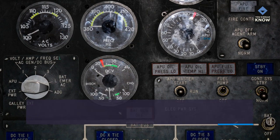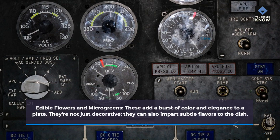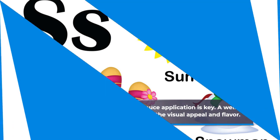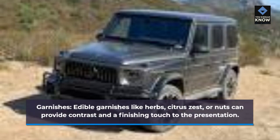Edible flowers and microgreens add a burst of color and elegance to a plate. They're not just decorative — they can also impart subtle flavors to the dish. Precision in sauce application is key: a well-executed drizzle or swirl can enhance the visual appeal and flavor. Edible garnishes like herbs, citrus zest, or nuts can provide contrast and a finishing touch to the presentation.